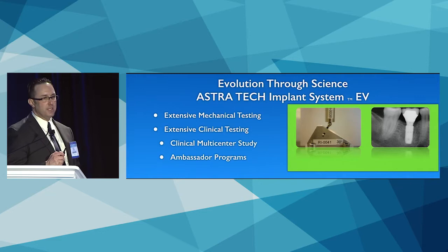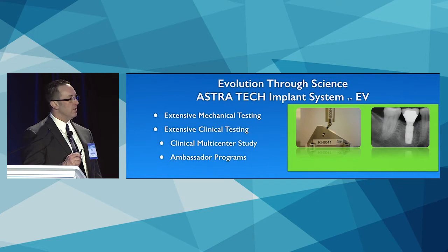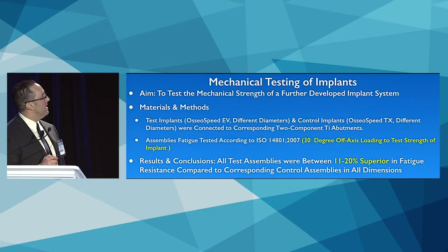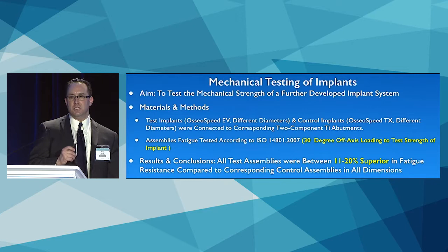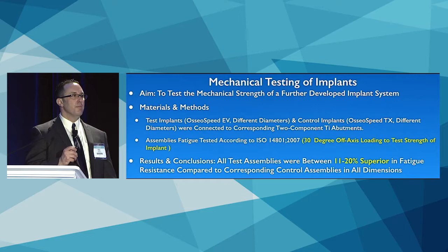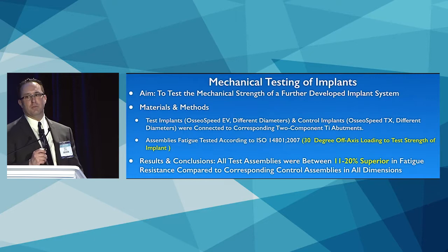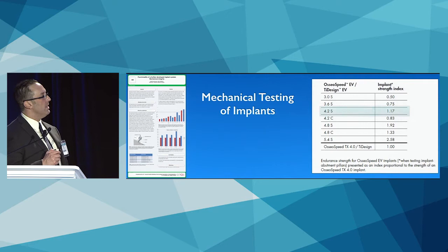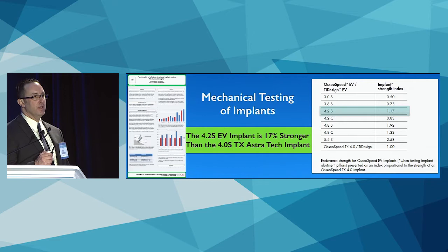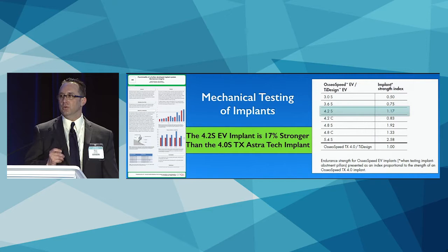Dentsply did it the right way — extensive mechanical testing, extensive clinical testing. Dr. Stanford will talk about the multicenter clinical study. I am one of seven North American ambassadors in the Ambassador 1 and 2 programs. In benchtop testing, 30-degree off-axis loading showed the EV implant is 11 to 20 percent stronger than predecessors of similar diameter. The 4.2 mm straight EV is 17 percent stronger than the 4.0 straight predecessor — instilling greater confidence when using these with patients.